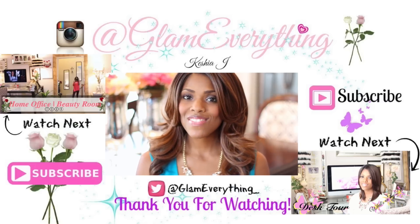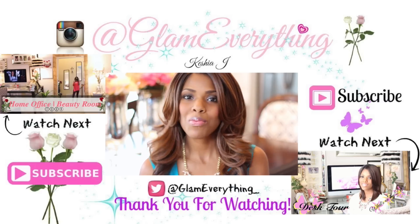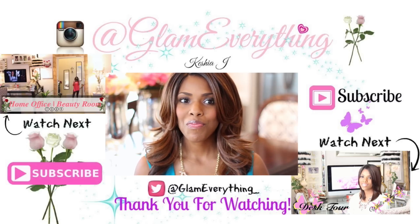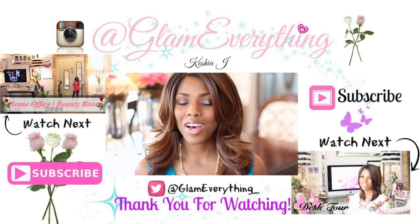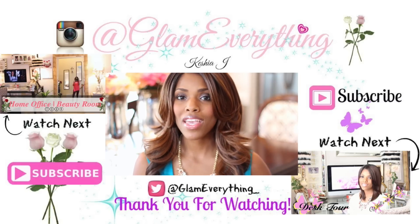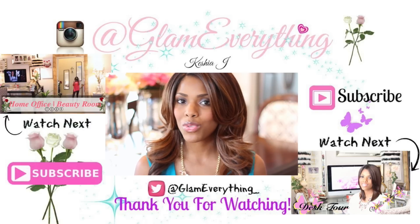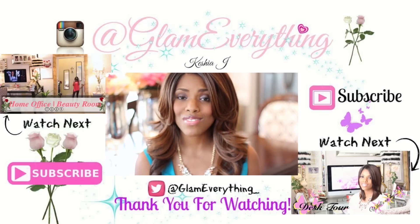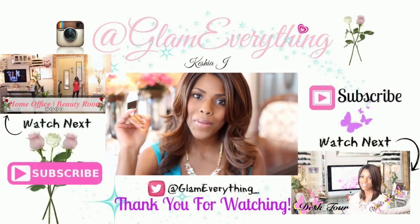Alright guys, that's it for this video. I hope you enjoyed watching. I do have more tours coming up — right now I'm working on my kitchen, but that won't be next week because I still have things I ordered that I'm waiting to come in. When I'm finished I will do a tour. If you're not already subscribed please go ahead and subscribe, give this video a thumbs up if you liked it, and I'll see you in my next one. Bye guys!